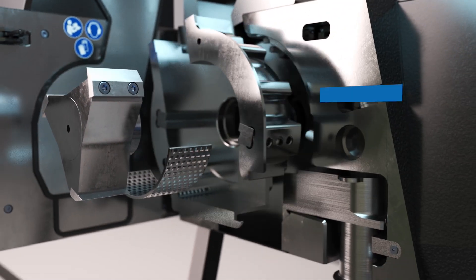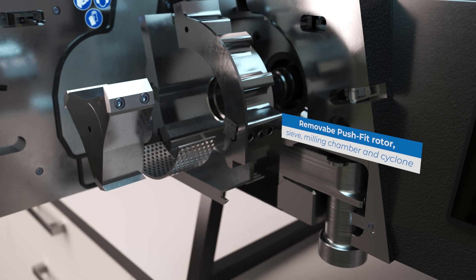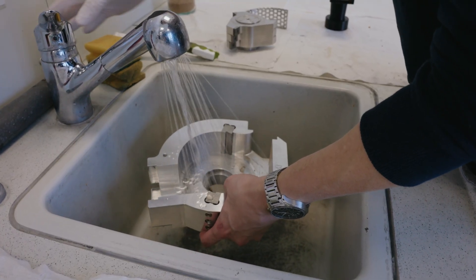The SM50 is now the world's first benchtop cutting mill with a removable grinding chamber, and it can then be cleaned under water. This sets it apart from all other mills in terms of cleanability and process speed.